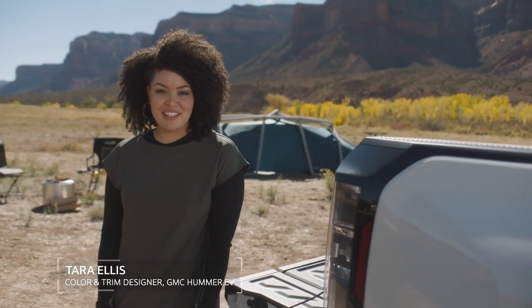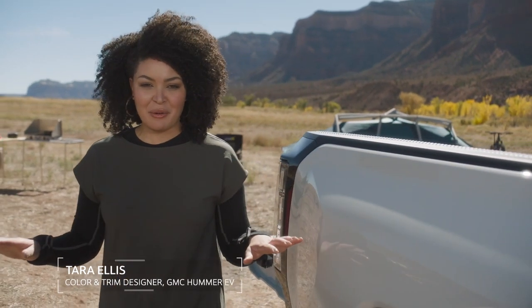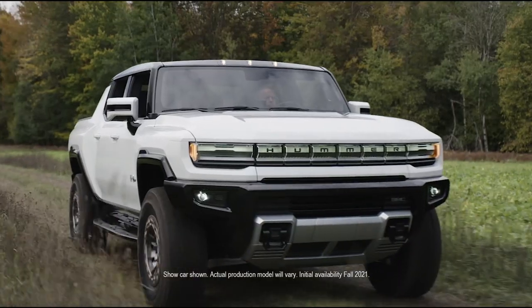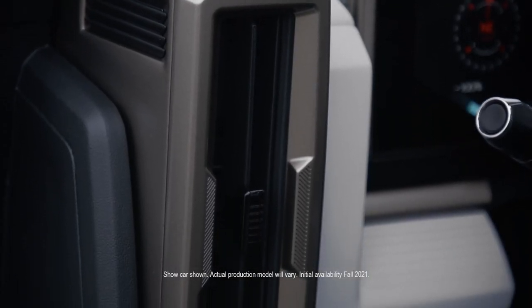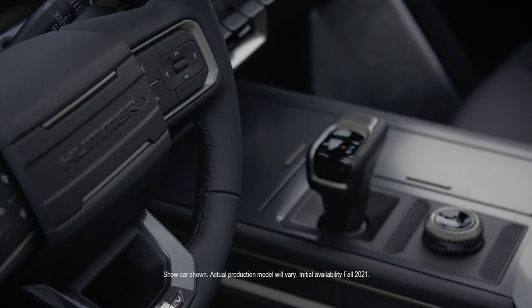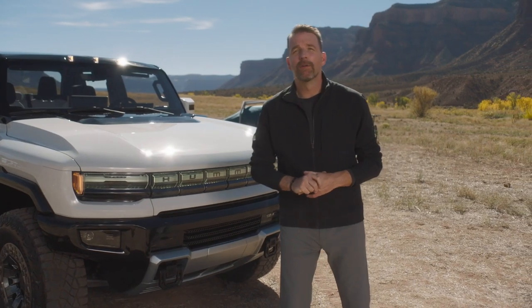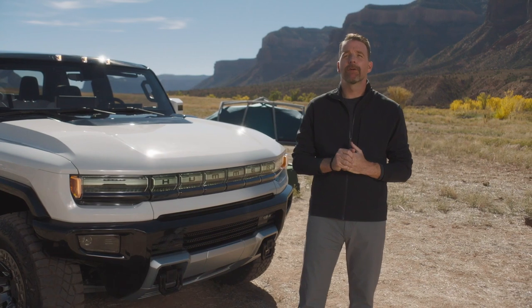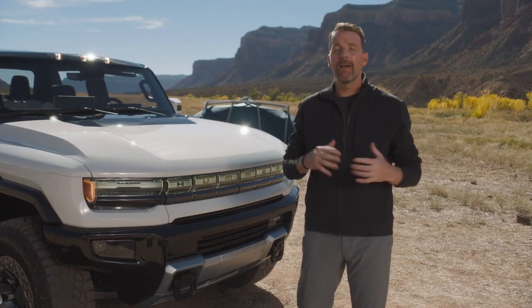We had a unique opportunity: create something instantly recognizable while challenging everything you know as a zero emissions, zero limits electric super truck. How do you create a dramatic sense of scale and unmatched presence that is also tech forward and tough? The Hummer EV — it's both rugged and approachable, perfect for any adventure. The overarching design language is technical, capable and contemporary.